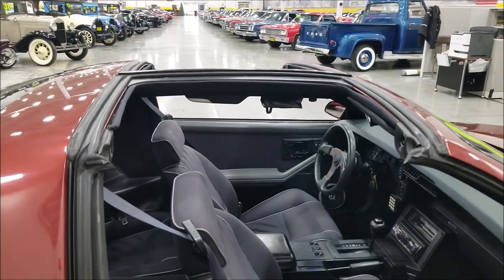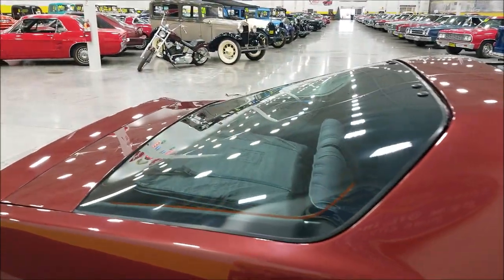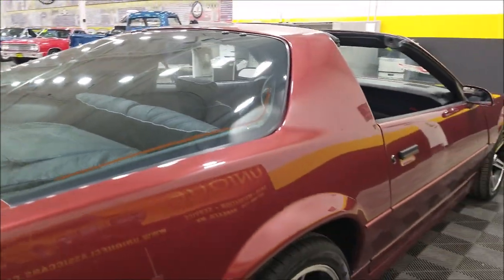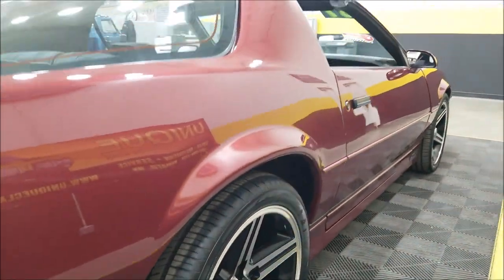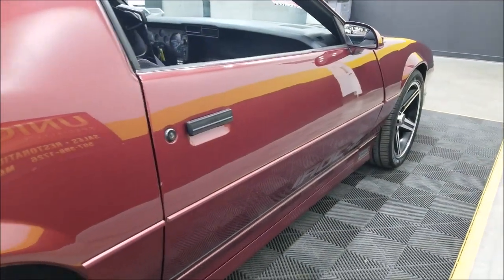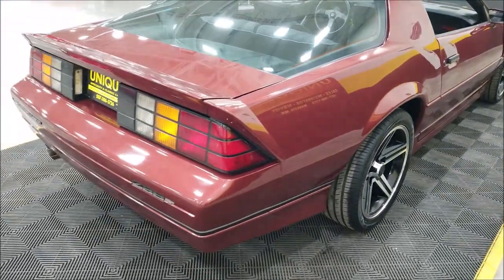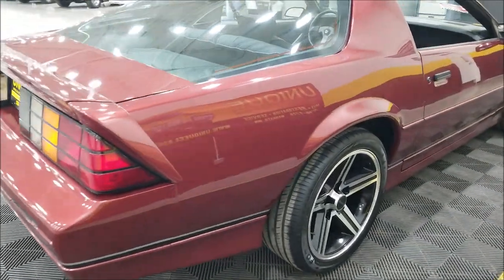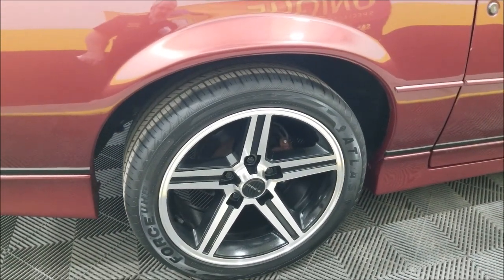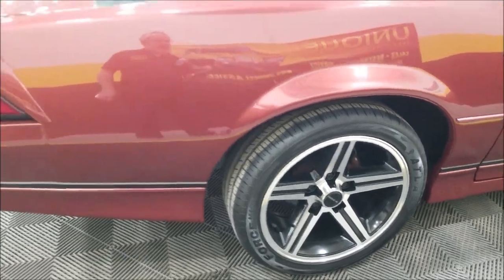The rear electric hatch release works, and it has the electric pull-down for the rear hatch — all in working order. You'll also notice this is a CC1 RPO code, so it is a true T-top car. The glass T-tops are in the trunk bag. The car is riding on nice IROC Z wheels with the center cap, and there are nice radial tires on there.